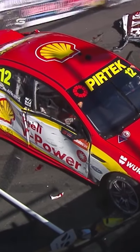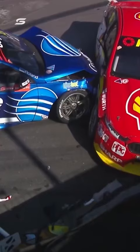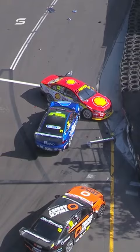Oh, big trouble here, and I can see bits of the Timken car. Coulthard has come undone big time in the Shell V-Power car. This is going to be a safety car for sure. Blanchard's in the middle of it as well. I can see a bit of the Timken car in the background.